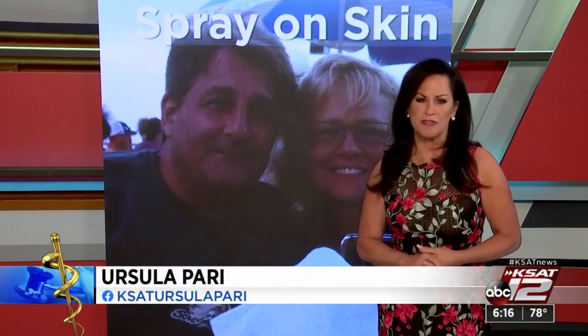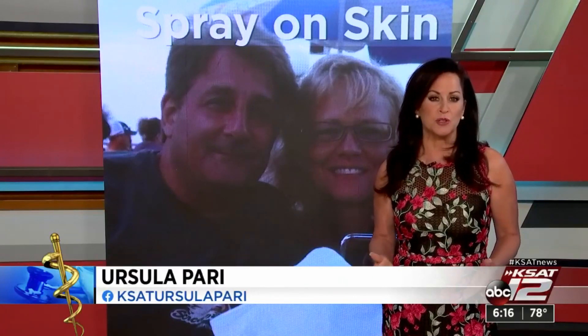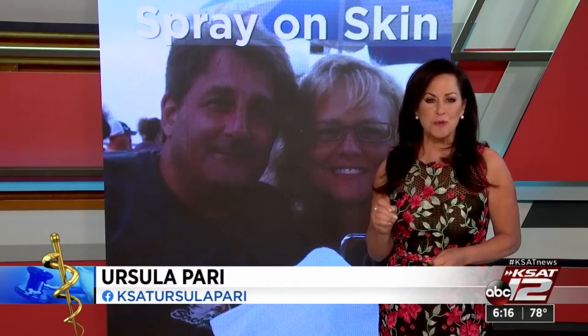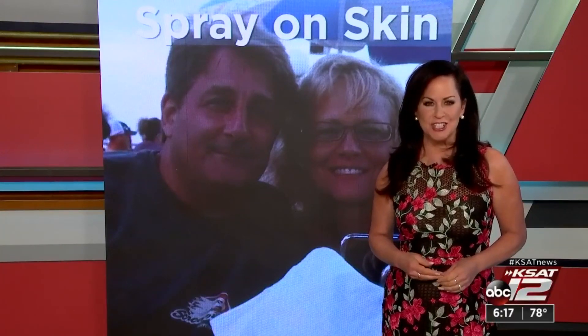Tacey's husband did not undergo the spray-on skin procedure — his burns were just too severe, covering 60% of his body. That said, they are both still recovering. As for the procedure itself, ReSell was approved by the FDA last year. Ursula Perry, KSAT 12 News.